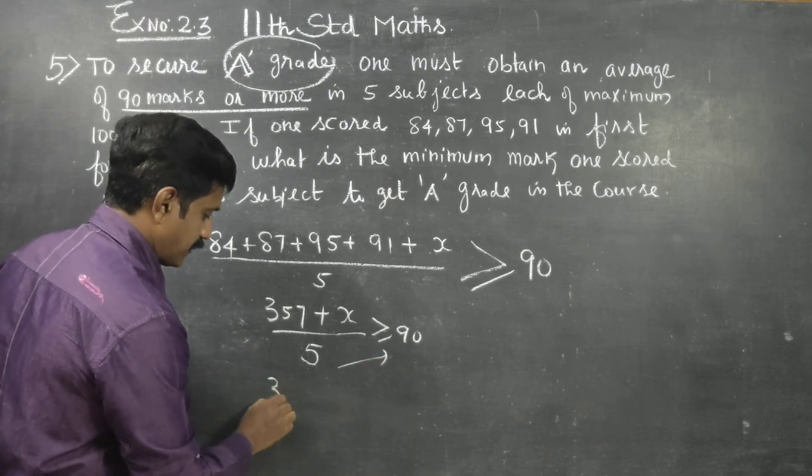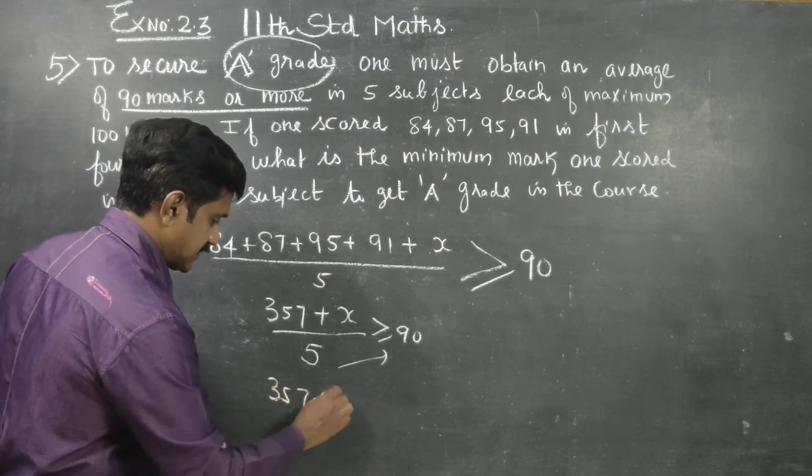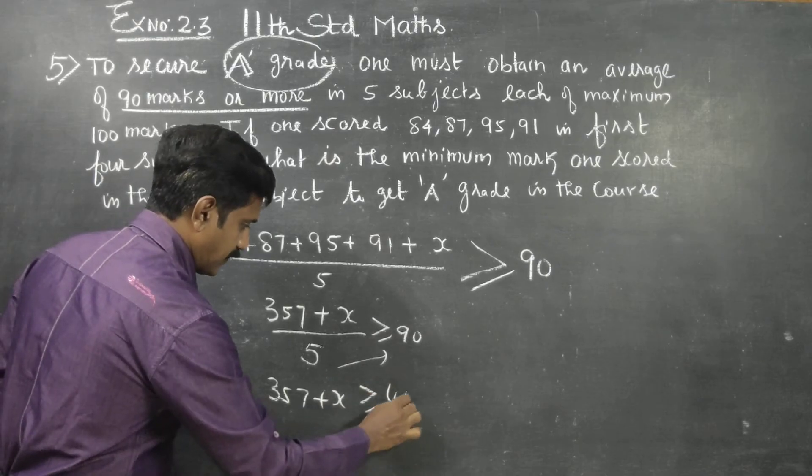Cross multiply: 357 plus X is greater than or equal to 450.